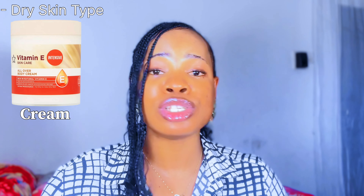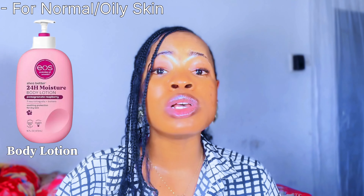Once you've identified your skin type, you can pick the right body lotion. For instance, if you have dry skin, you want to use a body cream instead of a body lotion, because body creams are thicker and will help to hydrate your skin, moisturize it, and lock in moisture throughout the day. When picking a body cream for dry skin, look for ingredients like hyaluronic acid, ceramides, shea butter, and vitamin E — these ingredients will moisturize, hydrate, and nourish your dry skin.